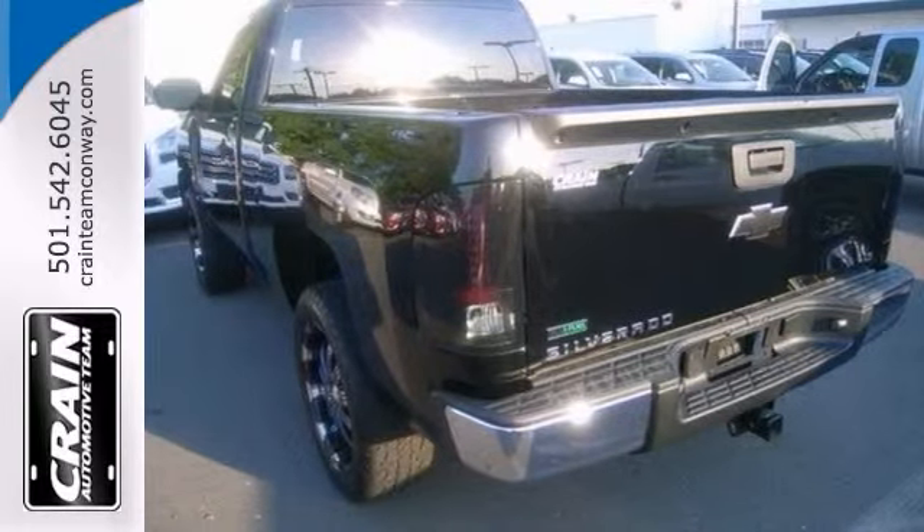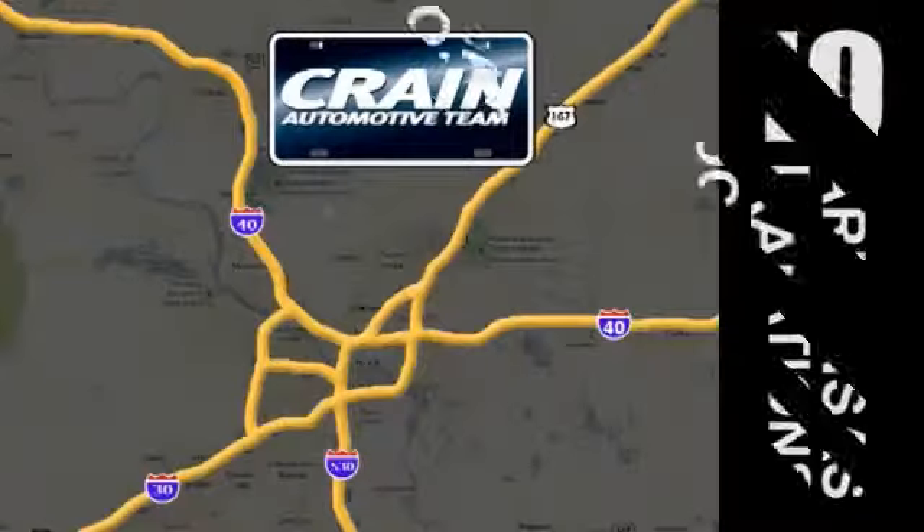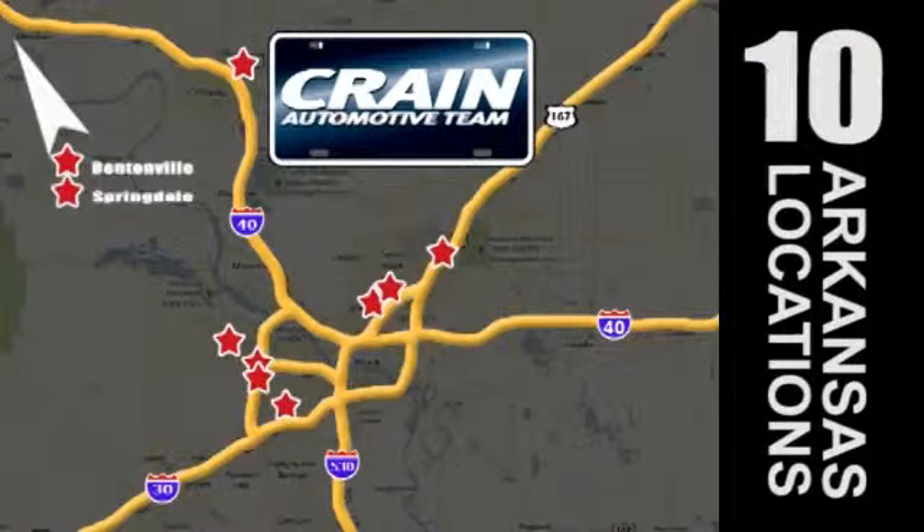Stop in and check it out for yourself today. Visit us anytime at craneteam.com. The Crane Team's got them.